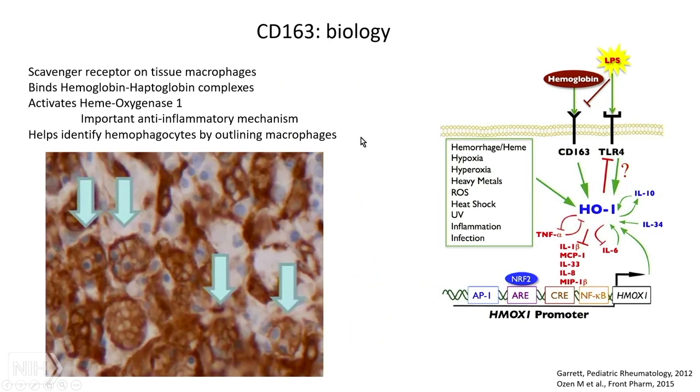Now switching to CD163. What is it? It's present on pretty much every differentiated tissue macrophage. It's a scavenger receptor that binds hemoglobin-haptoglobin complexes. It's actually helpful when looking at a bone marrow aspirate for identifying hemophagocytes, because staining for CD163 helps outline the cell borders so you can see which cells are hemophagocytes.